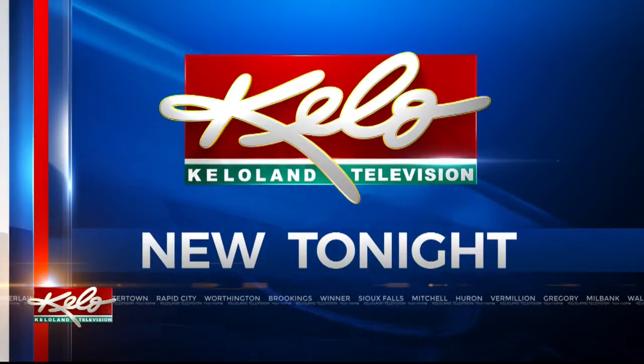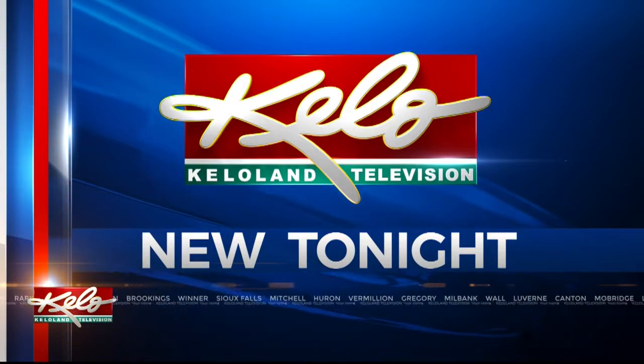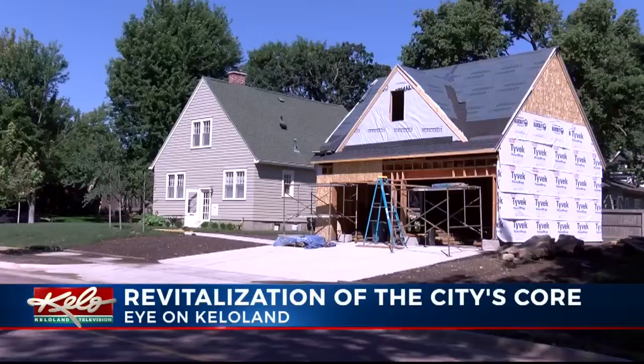Coming up new tonight, with several multi-million dollar projects underway, downtown Sioux Falls is getting a facelift. Along with that, there's more interest from homeowners in many of the nearby neighborhoods.